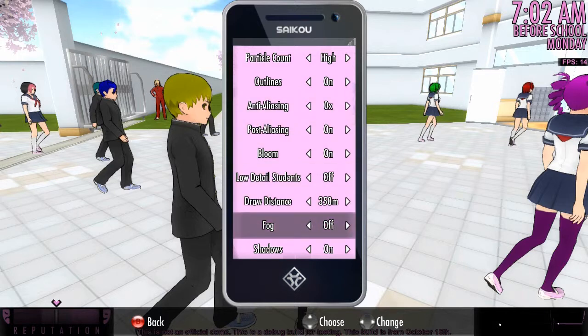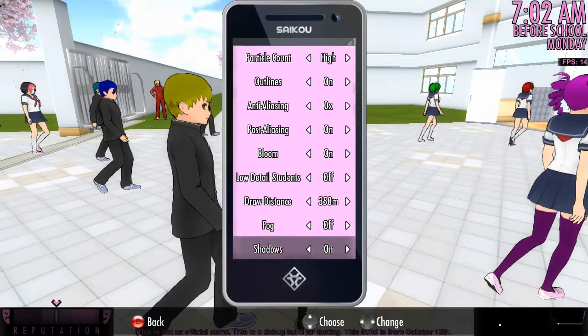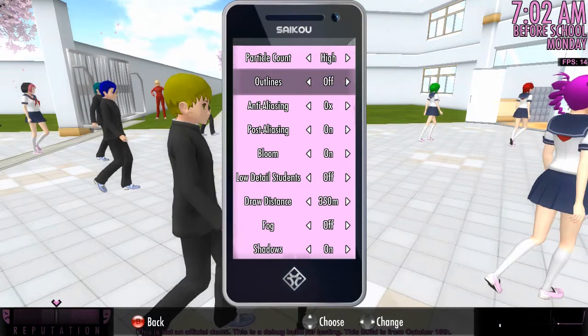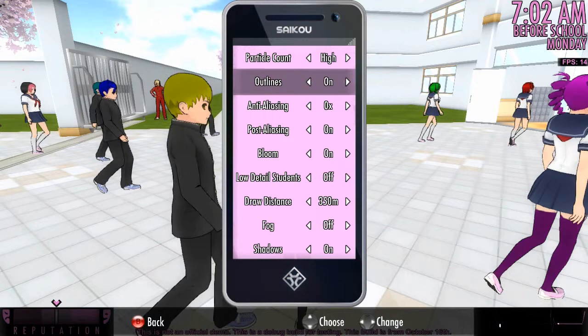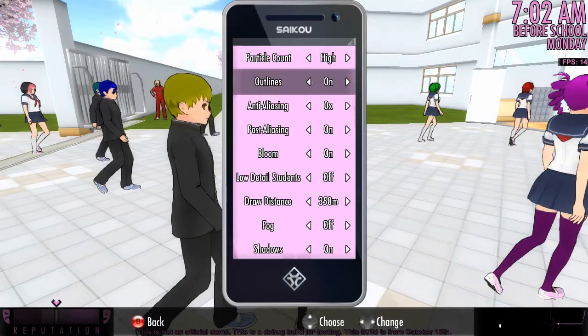And then post anti-aliasing makes the outlines even smoother, but this will take its toll on the PC. So I recommend not doing that unless your PC can handle it. There's also the fog option — turn it on or off — and bloom on or off. So this is basically just 'my PC sucks' mode to help you run the game more easily. You can even turn the outlines on and off.